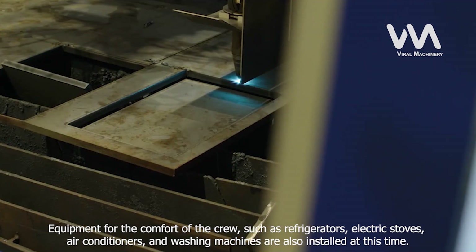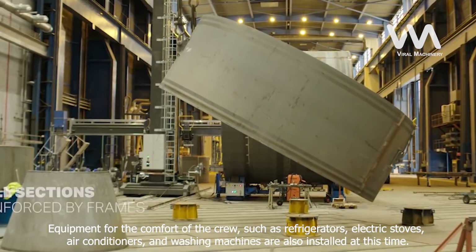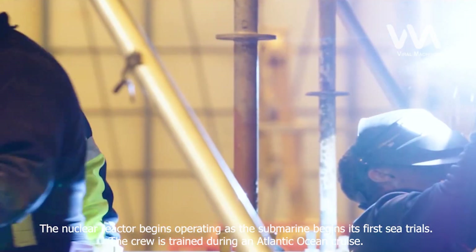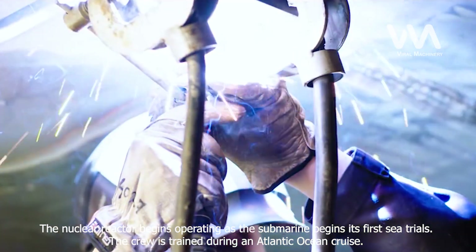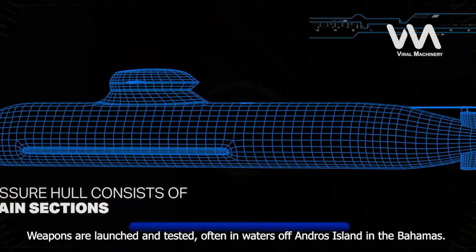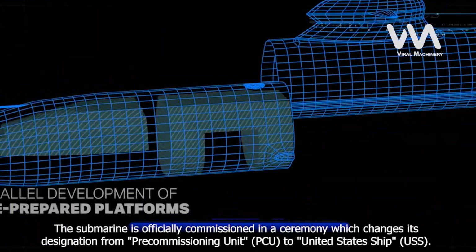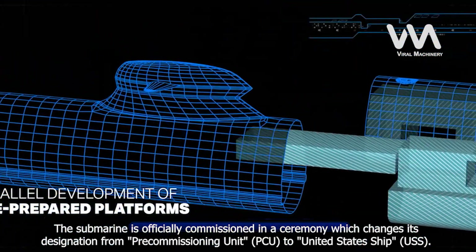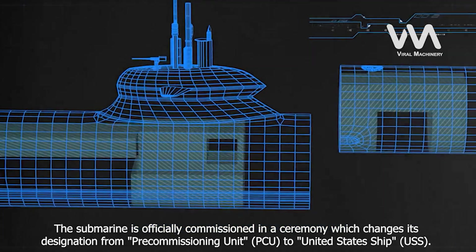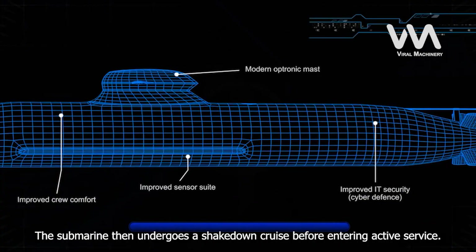Equipment for the comfort of the crew, such as refrigerators, electric stoves, air conditioners, and washing machines are also installed at this time. The nuclear reactor begins operating as the submarine begins its first sea trials. The crew is trained during an Atlantic Ocean cruise. Weapons are launched and tested, often in waters off Andros Island in the Bahamas. The submarine is officially commissioned in a ceremony which changes its designation from Pre-Commissioning Unit (PCU) to United States Ship (USS). The submarine then undergoes a shakedown cruise before entering active service.